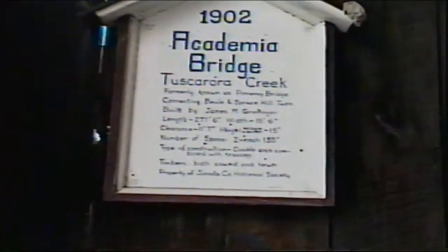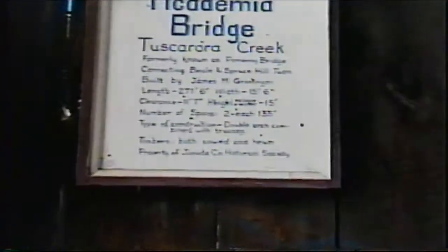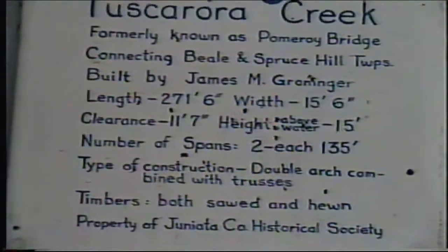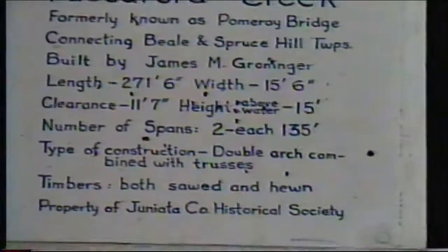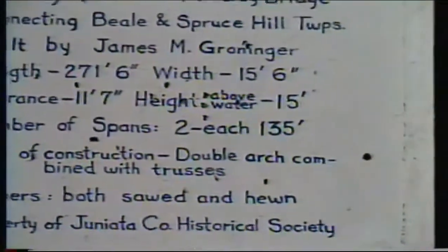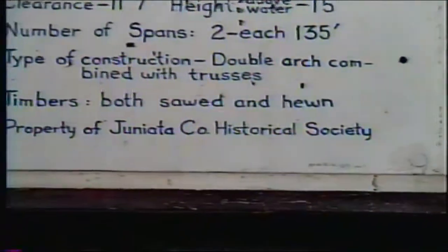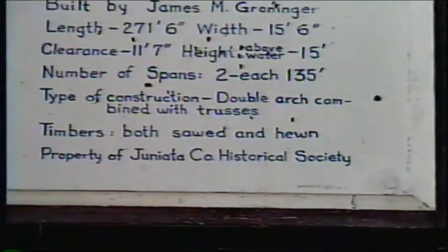Not sure how to pronounce the name of this bridge. It's 271 and a half feet long, fifteen and a half feet wide. Clearance is 11.7. The height above water is 15 feet. Number of spans: two, each 135 feet. Tight construction — double arch combined with trusses.